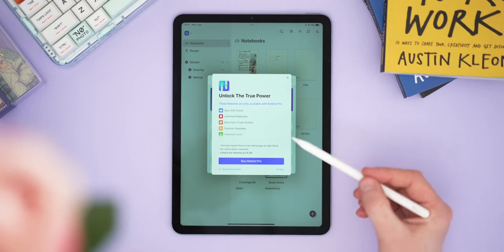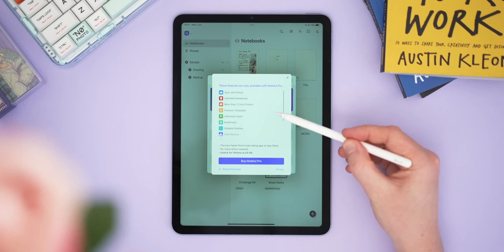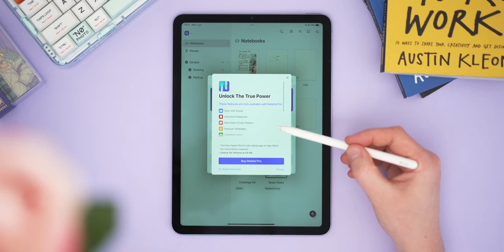Sadly, there's no desktop app for Noteful and no handwriting-to-text conversion either, which is a shame. If you decide to buy it, it's £4.50 as a one-off lifetime fee, which grants access to more notebooks and a host of other features including promised future updates. Overall it's not a bad app, but I do think your money might be better spent elsewhere.